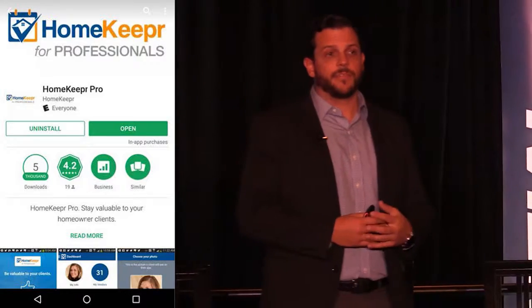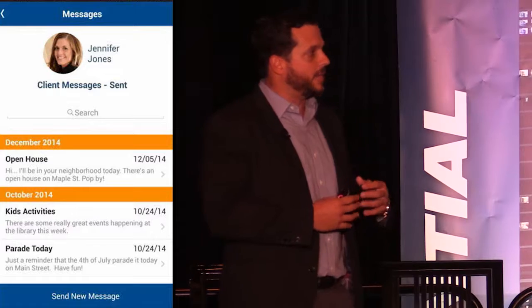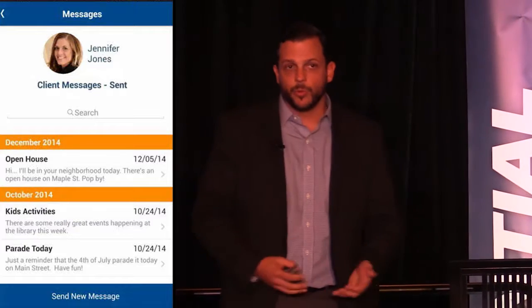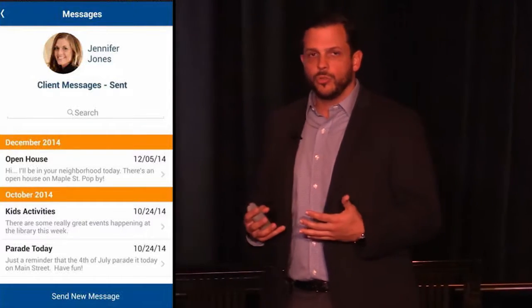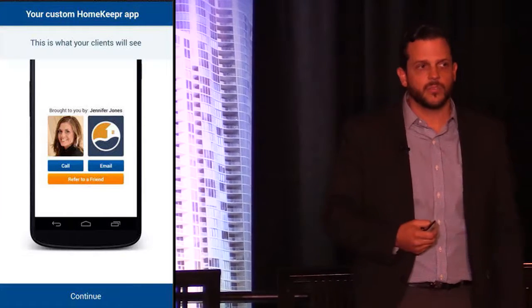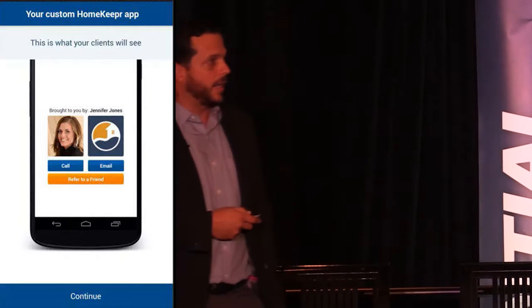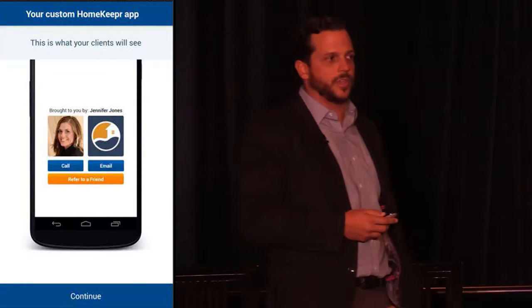Homekeeper is a great way to stay in front of your buyers once they purchase. It's a great way to share monthly tips for maintaining their property. Whenever they ask for a plumber, electrician, or roofer, you can send it to them through the app, or they can download the app in your name and it'll keep them tied to you. As you can see on the left-hand side, the app is branded with your face — that's what your past buyer, and hopefully future seller, will see. It's a great way to share information with them and keep a little more control over who they use and when they reach out to you.